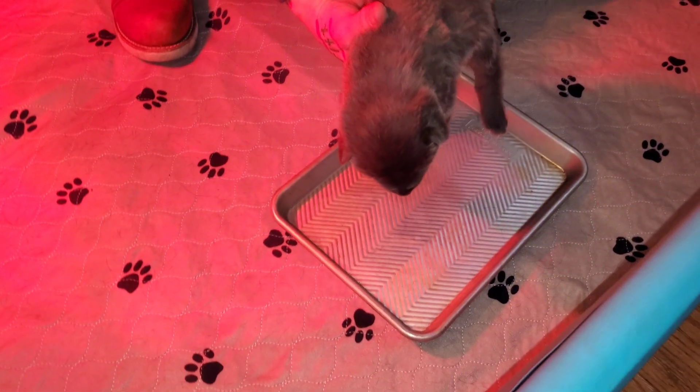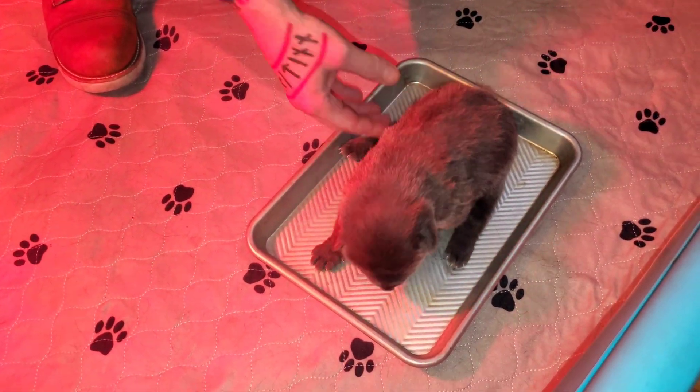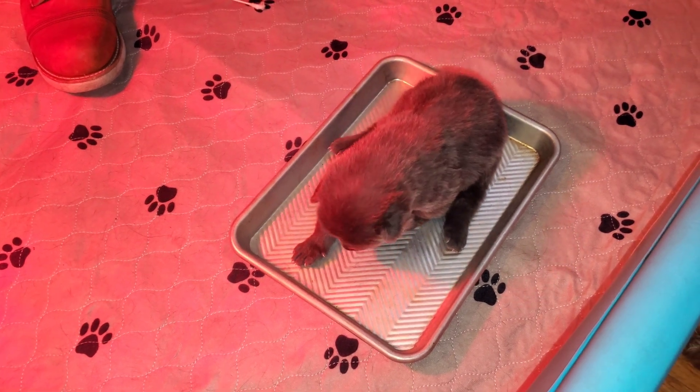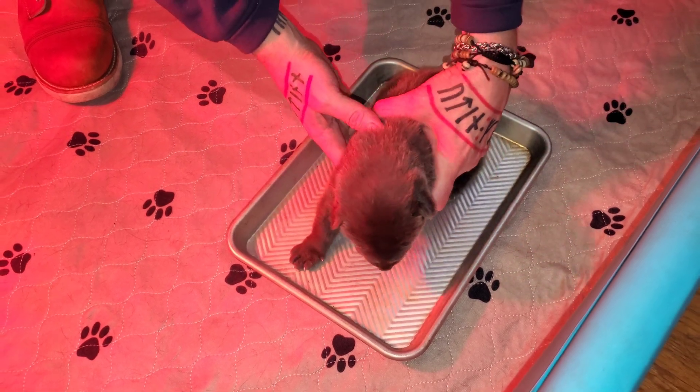The last exercise is the thermal test. We're going to put them on this cooking tray that's been in the fridge for about five to ten minutes, for three to five seconds. If they crawl off before that period of time, that's okay.